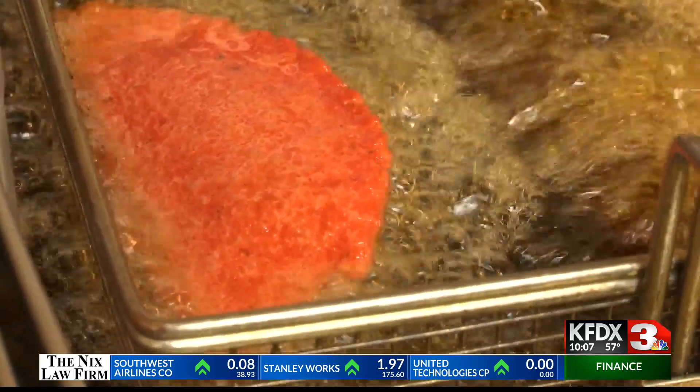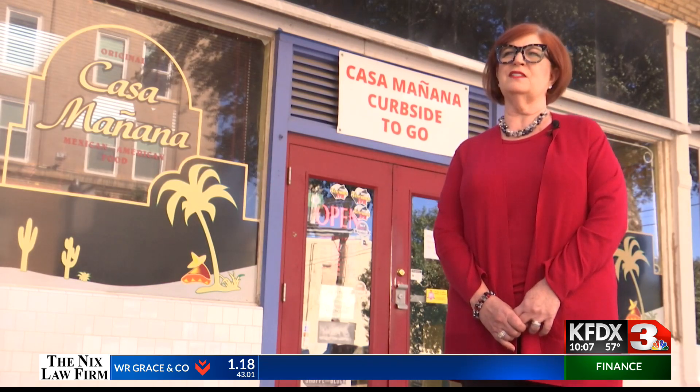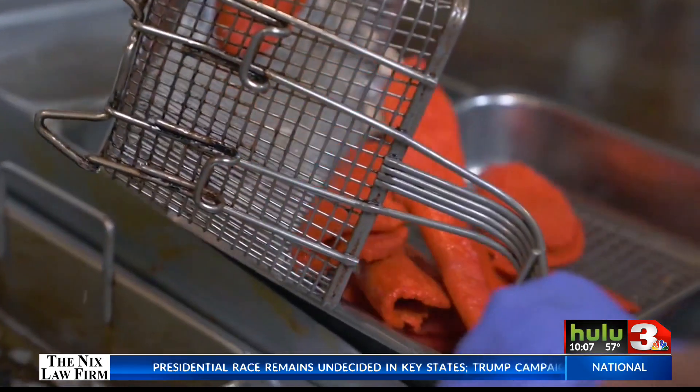The real question that everyone wants to know: why make a taco red? That was something my father-in-law came up with, and I think he just did it to make it more unusual, because we're known — people say red tacos, and they know Casa Manana.